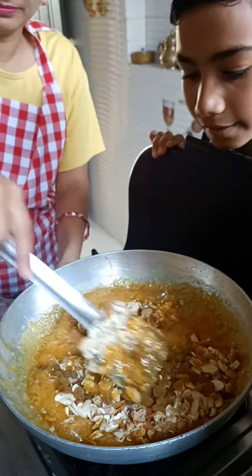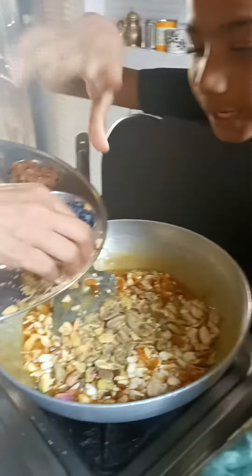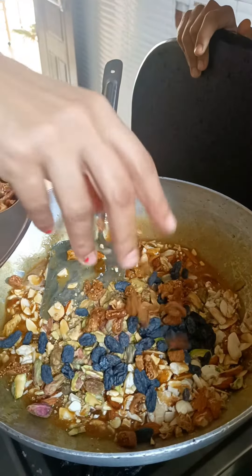Now we will mix it here and see what we have to add inside it. After that there is dry black scraps, after that there is anjeer.